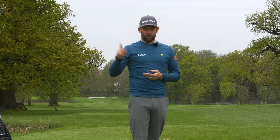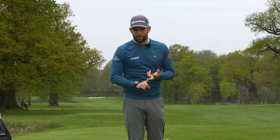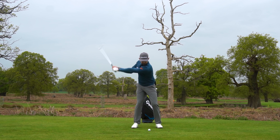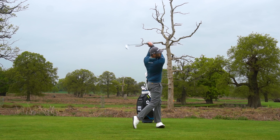Ball striking. That is how you lower your scores and lower your handicap, and you're in the right place because that's exactly what we're talking about in this video. I'm going to show you the absolutely key moves that you need to make to improve that part of your game.